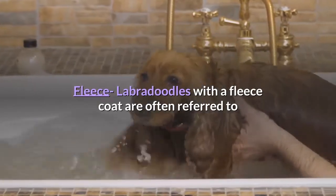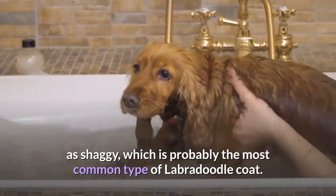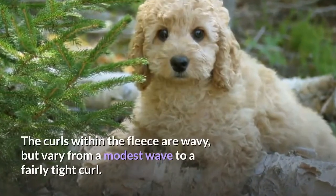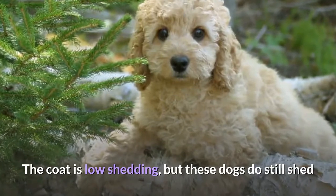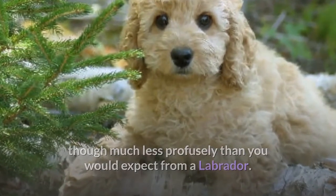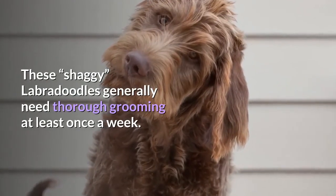Fleece — Labradoodles with a fleece coat are often referred to as shaggy, which is probably the most common type of Labradoodle coat. The curls within the fleece are wavy, varying from a modest wave to a fairly tight curl. The coat is low-shedding, but these dogs do still shed — though much less profusely than you would expect from a Labrador. These shaggy Labradoodles generally need thorough grooming at least once a week.